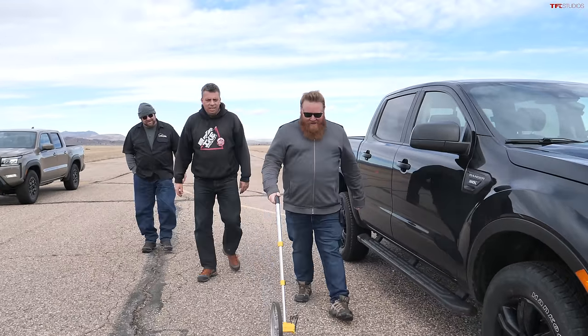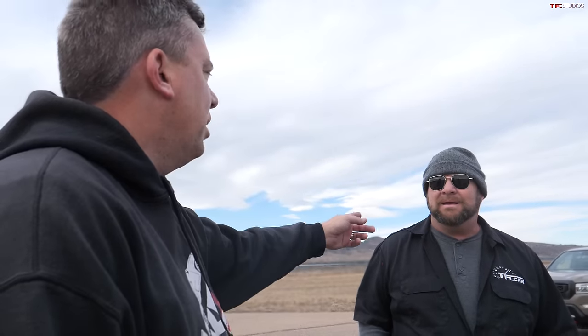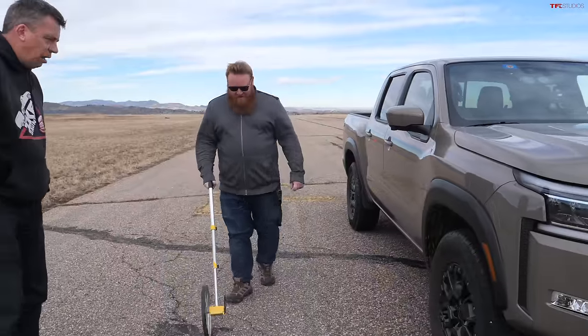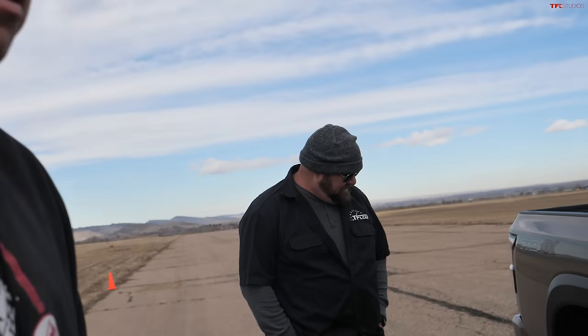The Nissan stops way ahead — the Ranger took 115 feet to stop. The Frontier stopped in just 83 feet. That's uncommonly good — 30 feet better than the Ranger.